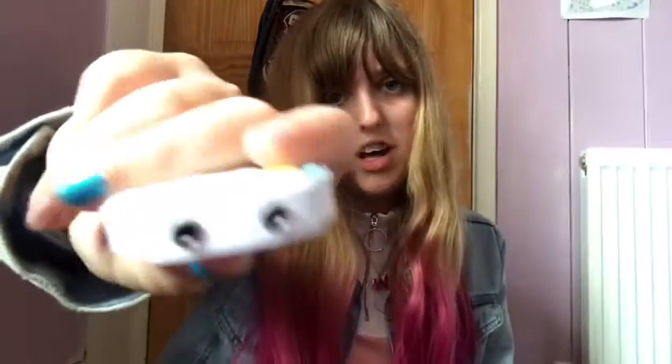Next I've got this unicorn earphone splitter. Basically, if you want to share your earphones with a friend, you plug it in and then there are jacks at the bottom so you can both share music. It's a really cute and handy little thing.